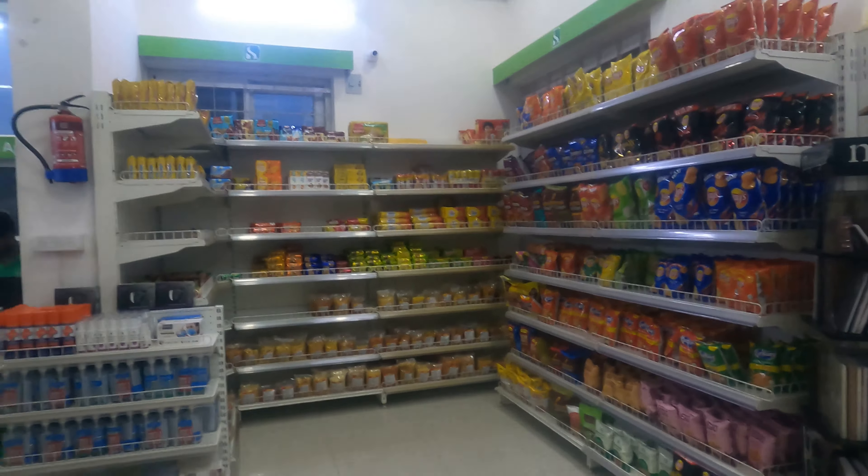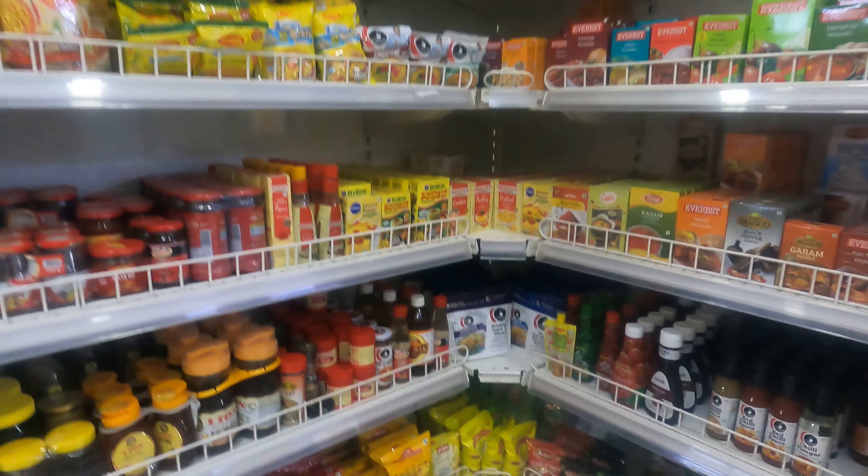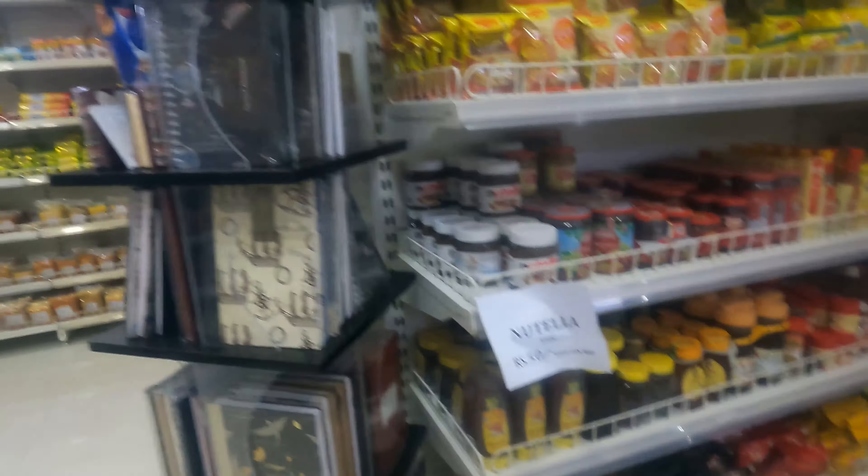Here we are taking the Maggi for eating at night. We also have spices and different types of sauces, even honey. You will get all these things. Notebooks are available too.